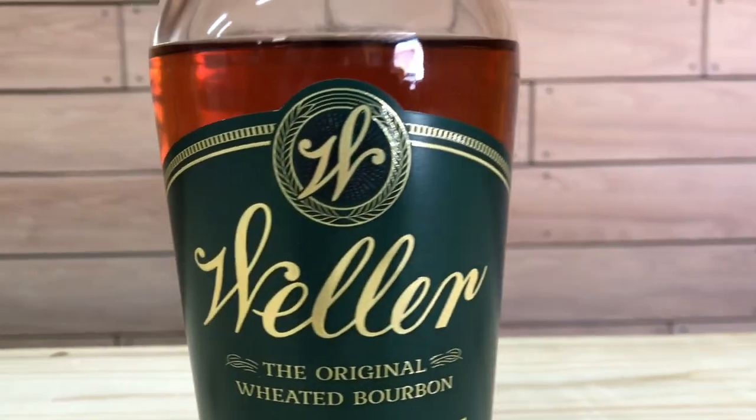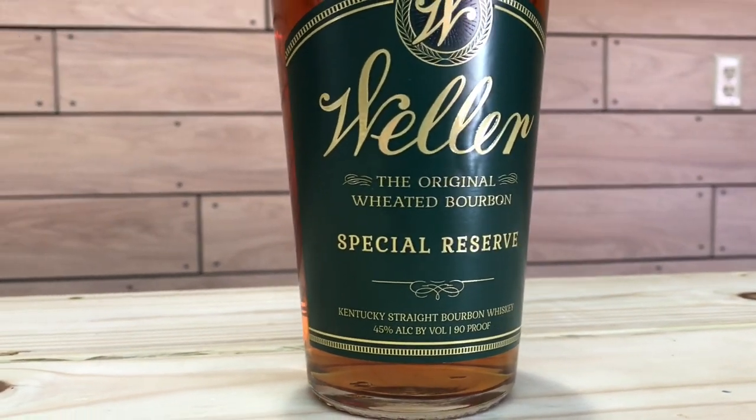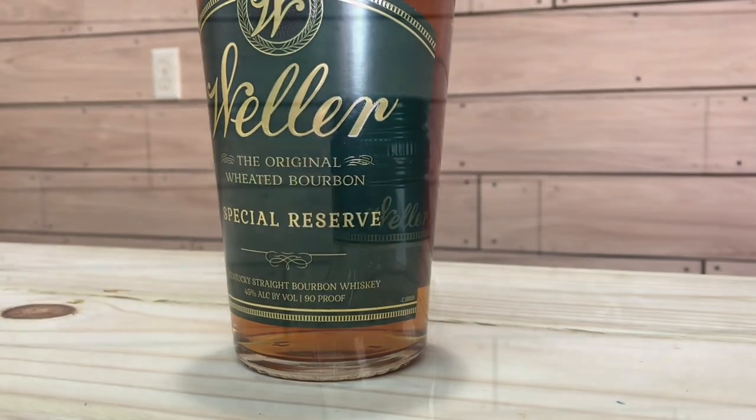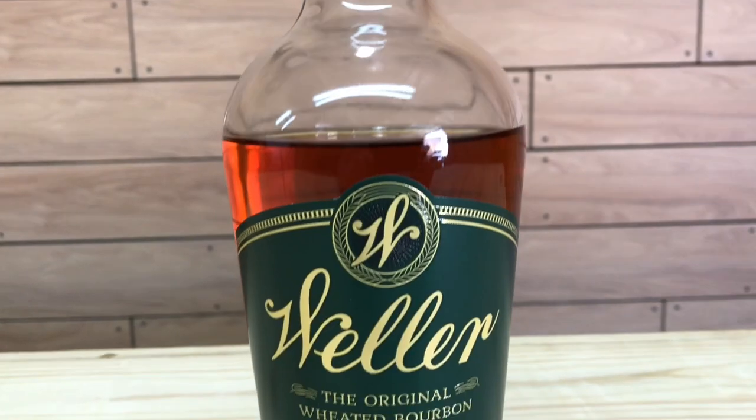Today I'm going to be reviewing the Weller Special Reserve. The Weller Special Reserve is the entry-level bourbon of the W.L. Weller line. This is a weeded bourbon and the labeling states that this is the original weeded bourbon. The Weller lineup consists of the Weller Special Reserve, Antique 107, 12 Year, and the Foolproof. The Weller Special Reserve is a Kentucky straight bourbon whiskey distilled at Buffalo Trace Distillery.